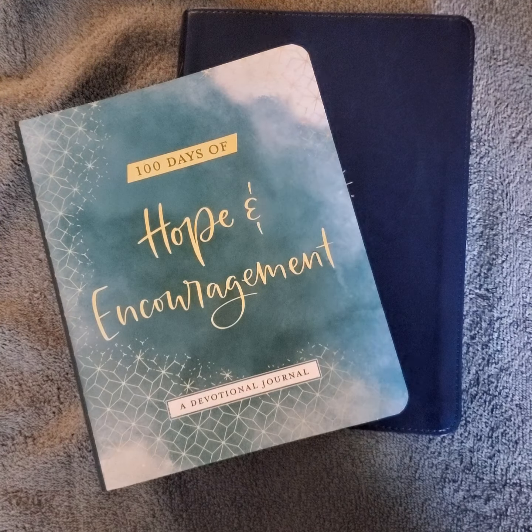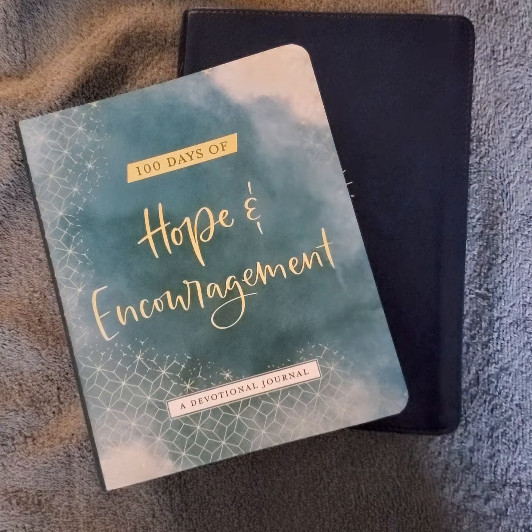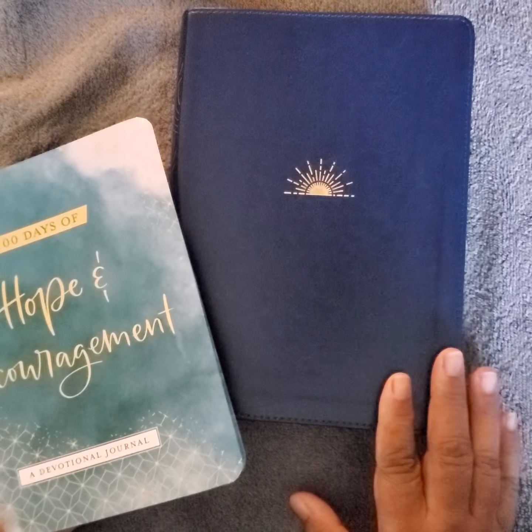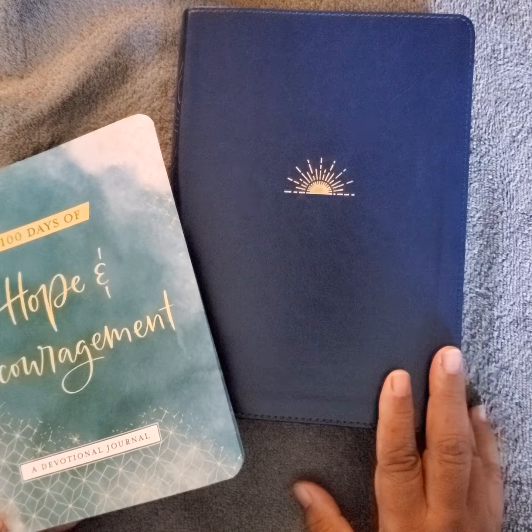Hello, my royalties — jumping on with a quick video for you. I got this DaySpring Hope and Encouragement Bible and I just want to jump on and share it with you. They had a promotion where if you ordered the Bible within a certain period of time, you got the Hope and Encouragement devotional journal. First I'm going to jump into the Bible and then share the journal with you.